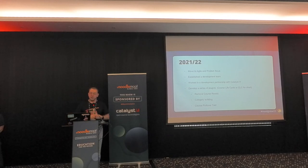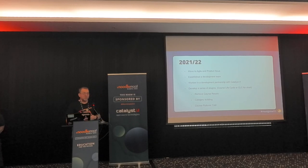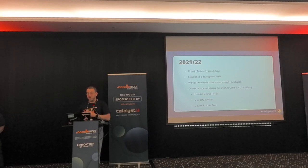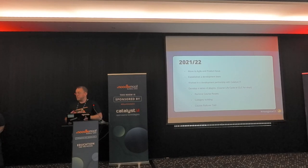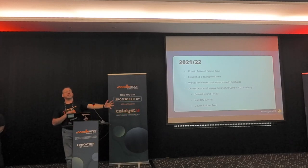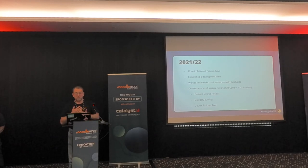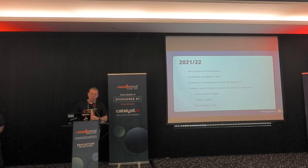Time moves on - 2021-22. We suddenly went, well, we're going to do this. Our institution was bringing in agile and a much stronger product focus. We established our own development team and worked in partnership with Catalyst IT to design what we call the Course Lifecycle Tool, or CLC for short. One of the developers joined our development team and literally worked hand in hand, day by day. The key outcomes were: we got rid of course resets, we connected to our student information system and built the category structure in Moodle based on what SITS was doing, and we built a course rollover tool.